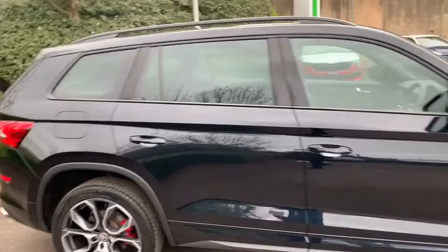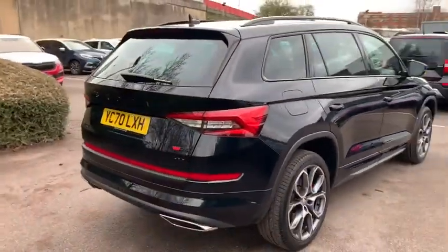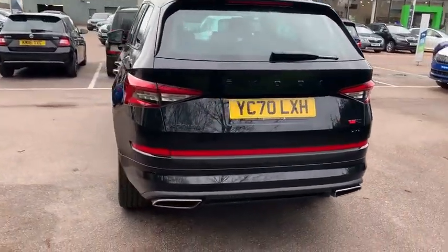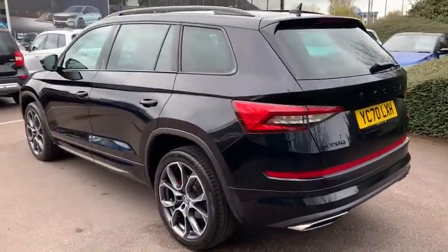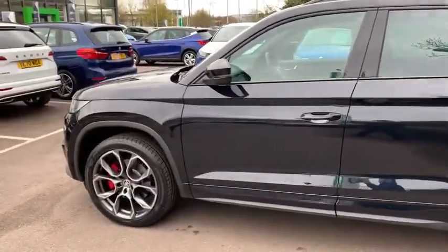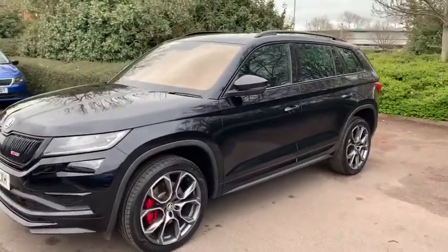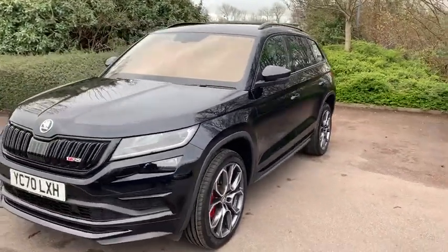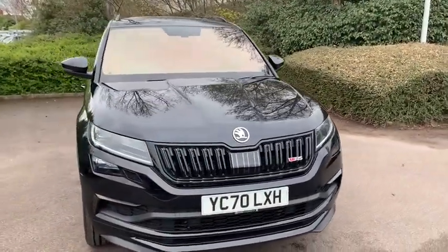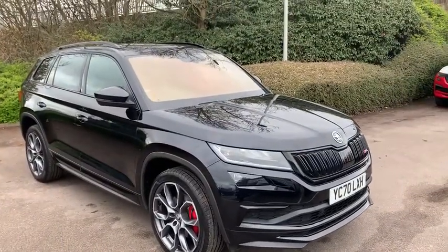This car was originally registered on the 30th of September 2020 and has had one private owner since new. The car was originally sold and registered by us, and it has also been fully maintained by us with a full manufacturer's service history. Additionally, due to its registration date, the car does come with one year and five months of Skoda's manufacturer's warranty, which can be topped up to two years depending on financial options that you may wish to take. This also comes with nationwide roadside assistance.